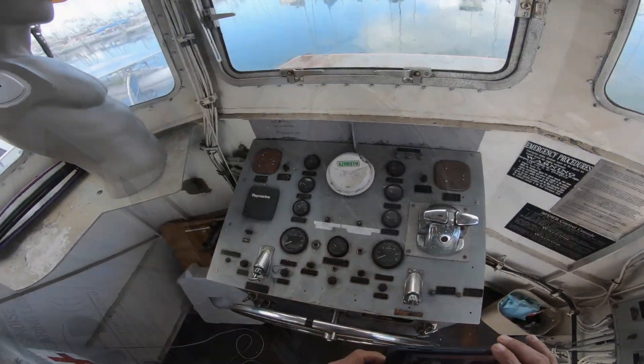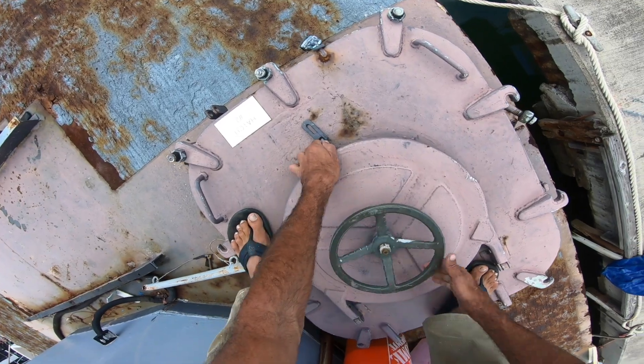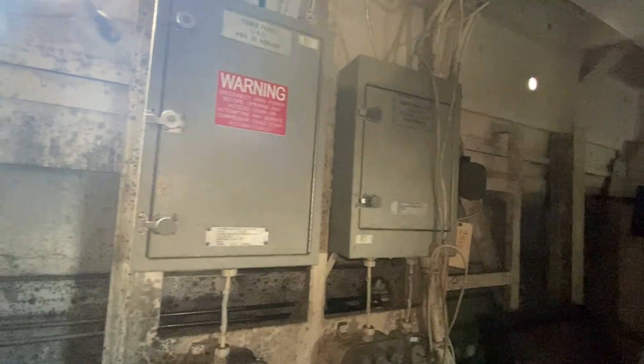Wow, kind of cool. How do you like that to be your hatch? It's like an elevator. What is going on here? This thing is trippy.